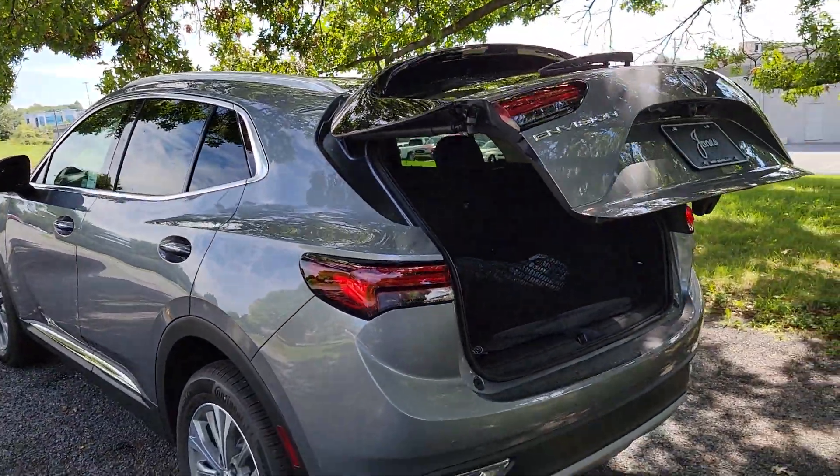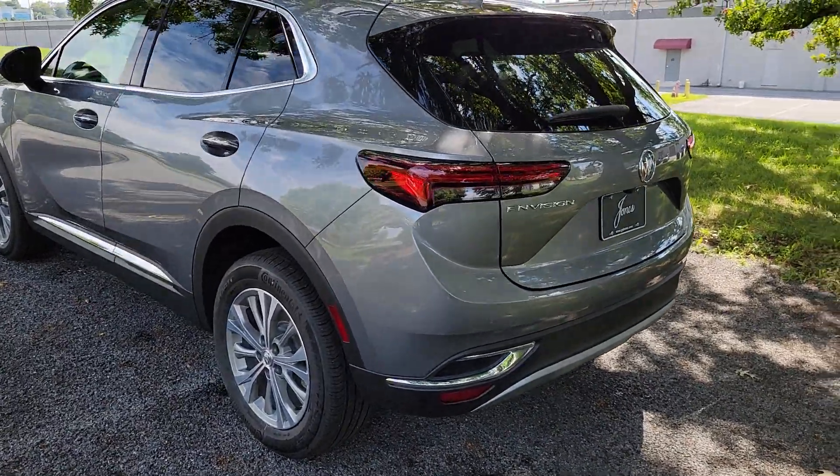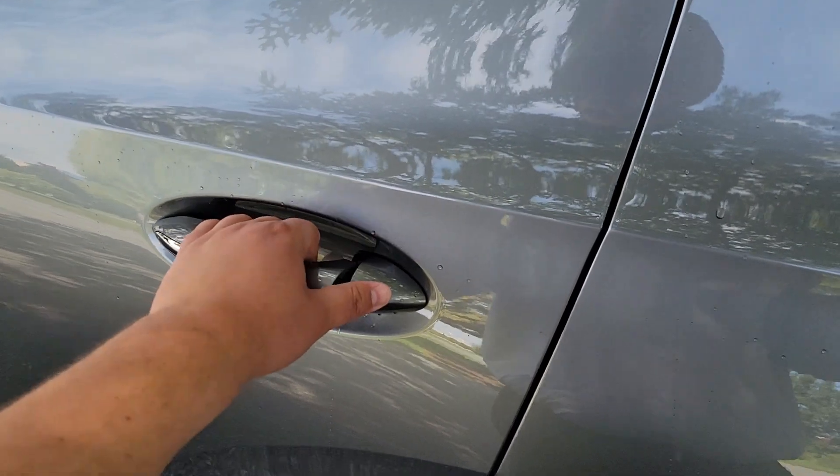The rear park sensor is the one that beeps at you when you back up and get too close. Keyless entry is still on the outside there.